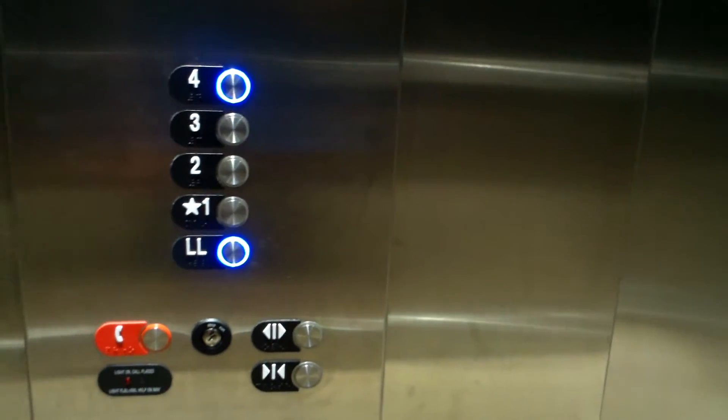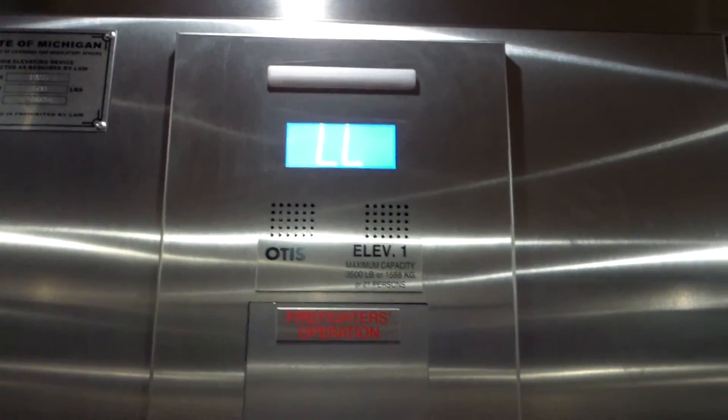Somebody just tried to get in the building. This is an apartment building, so not just anybody walks in here.